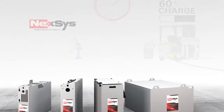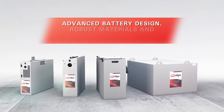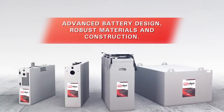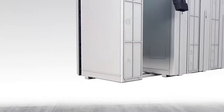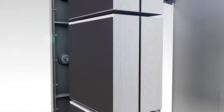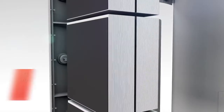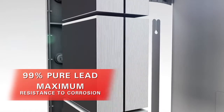Nexus batteries provide exceptional performance through advanced battery design technology and robust materials and construction. This exceptional performance and flexibility is made possible by its unique thin plate pure lead construction, providing maximum resistance to corrosion.